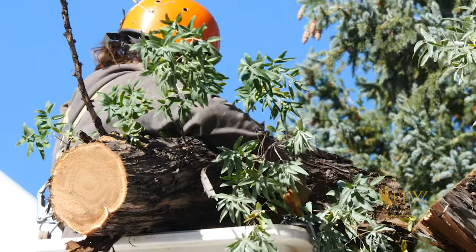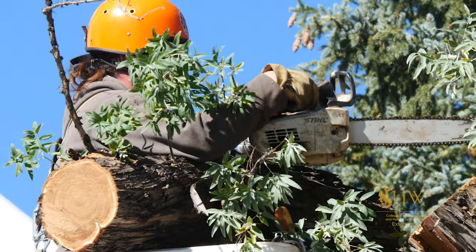We also need to keep in mind with this species of tree that we may have some issues with suckering, or that tree trying to come back, so we may need to treat the stump with a herbicide application.